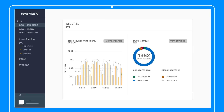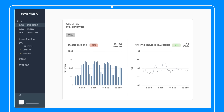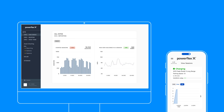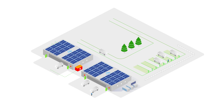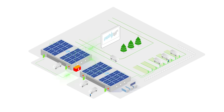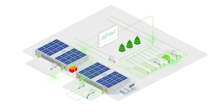PowerFlexX is scalable and future-proof, adapting to regulations, compliance requirements, and EV charging payment standards as they evolve. And it's always learning — pulling from hundreds of real-time data points, the platform is constantly updating its forecasts to ensure assets adapt to changing conditions on site.